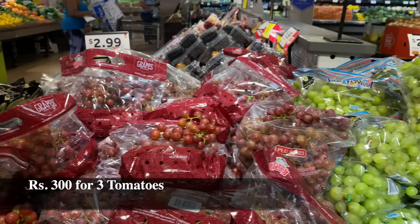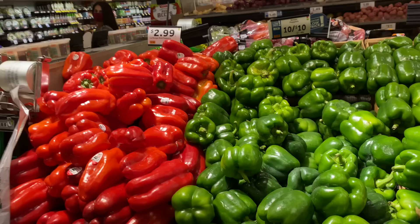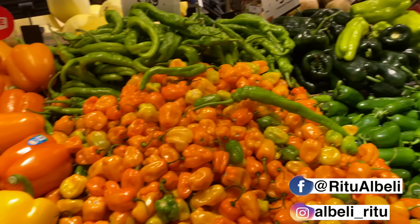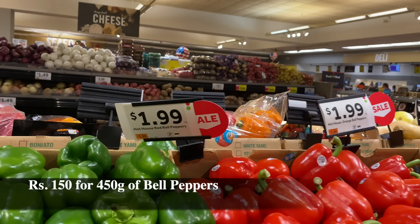This is grape for $4.99. The green color grapes are around $2.99 per pound. One pound means 400 grams. This variety is also in India. For capsicum, this is red, green, orange, yellow, and a different orange color — these are bell peppers. I don't say capsicum here, I realized. So this is for around $3. There's a deal of $1.99, and that is again $3.49.